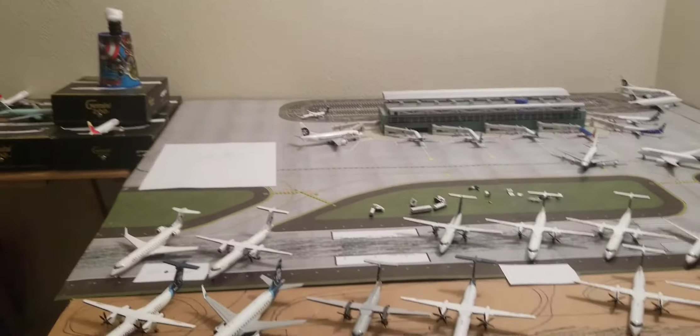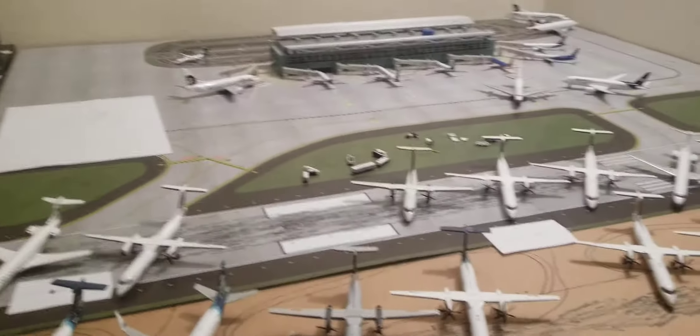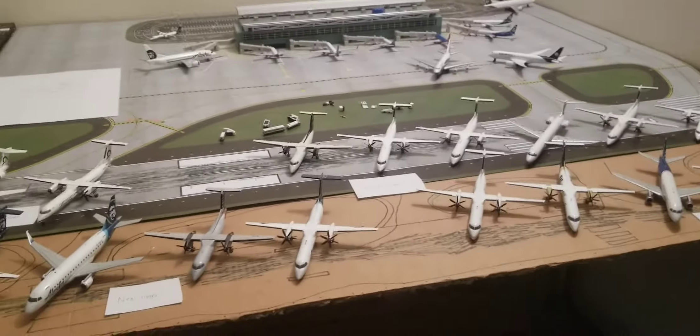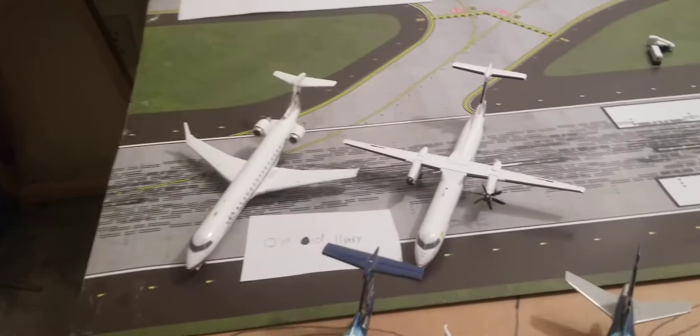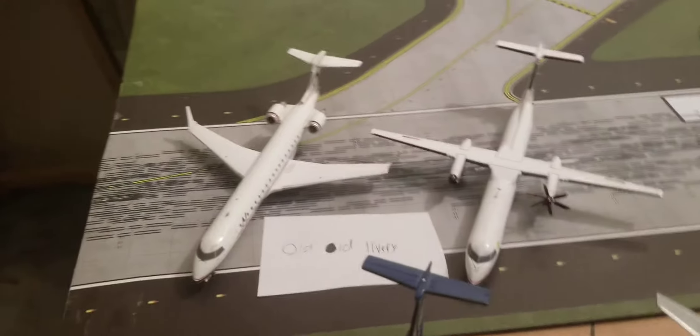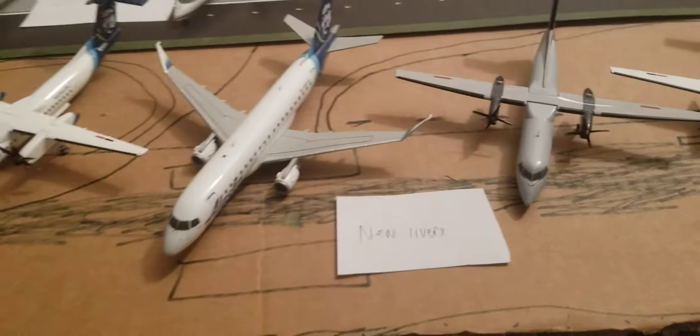Just before we get started, I just wanted to say that I have split the collection into four groups: the old-old livery, the old livery, the new livery, and the special liveries.